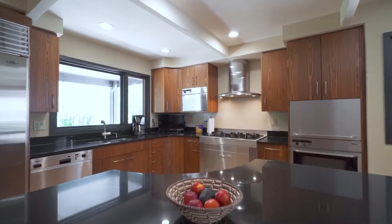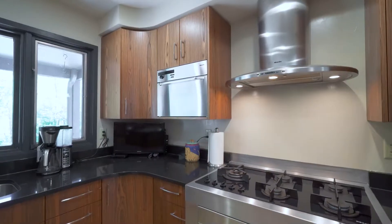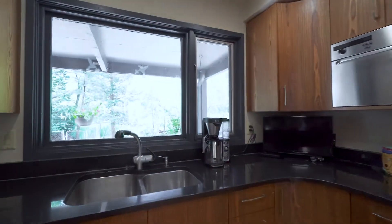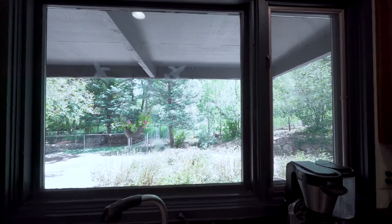Are you a cook? Then you'll be in awe of this kitchen. It features unique custom rosewood cabinetry, top-of-the-line Sub-Zero and Miele appliances, and granite countertops.